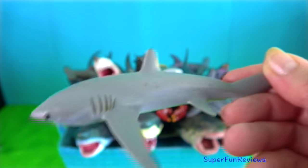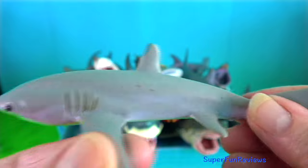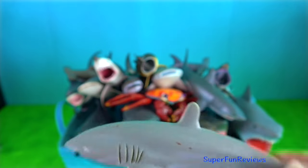Thresher shark — they are known for slaying their prey with their huge tails and are famous for special jumping techniques and behaviour.